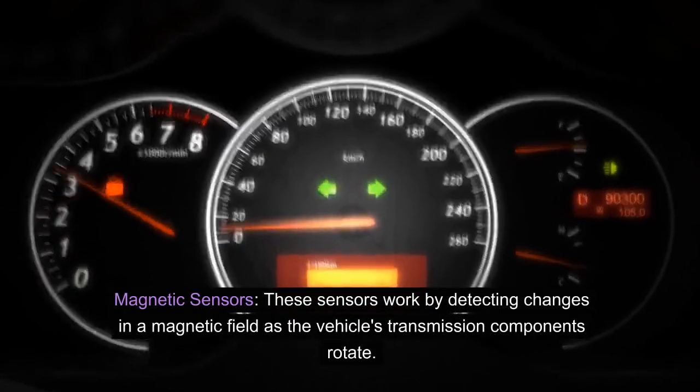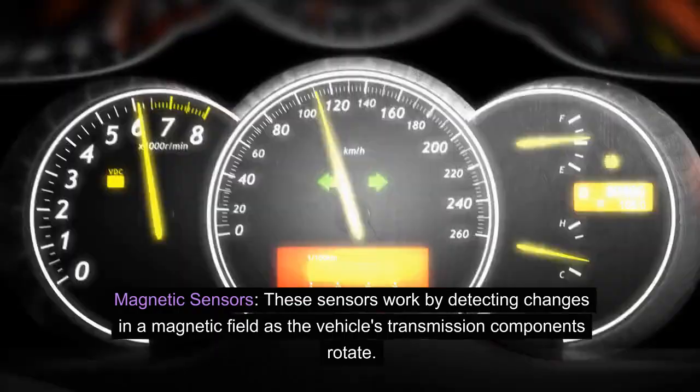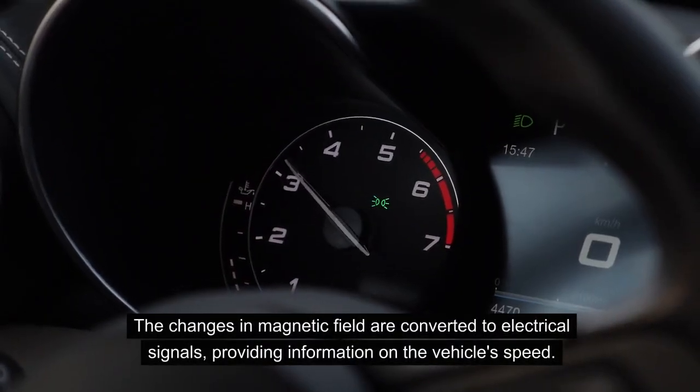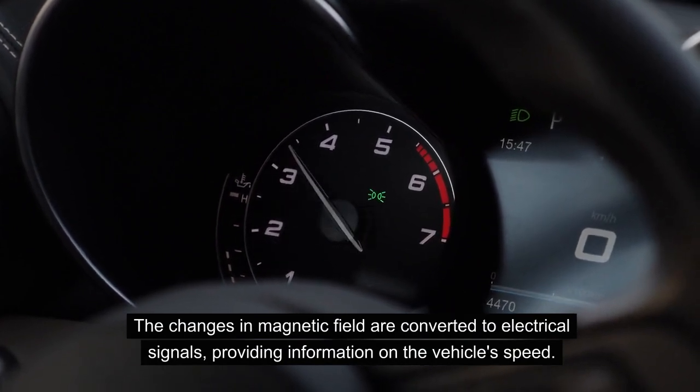Magnetic sensors work by detecting changes in a magnetic field as the vehicle's transmission components rotate. The changes in magnetic field are converted to electrical signals, providing information on the vehicle's speed.